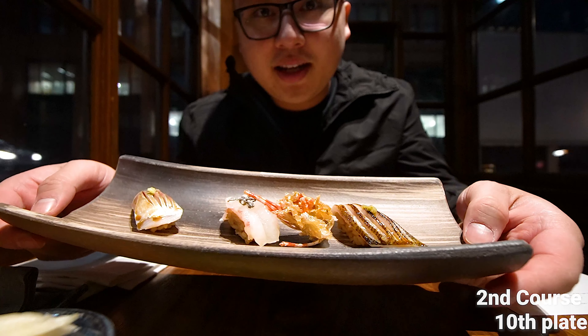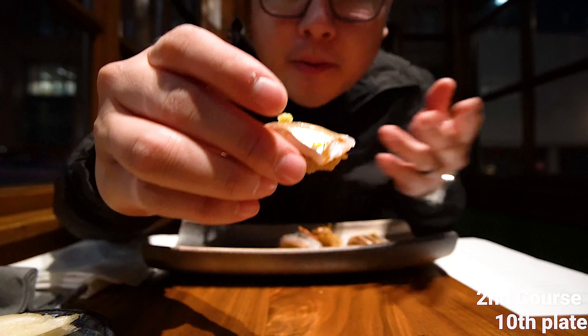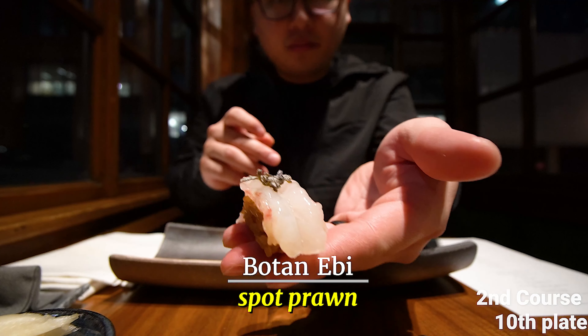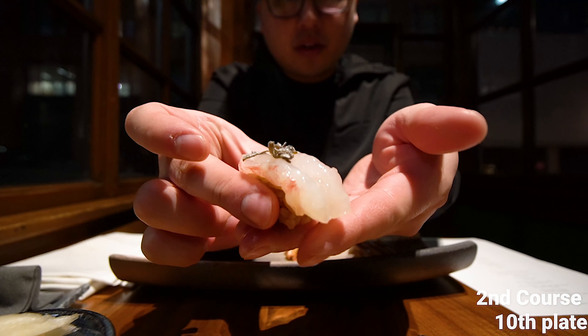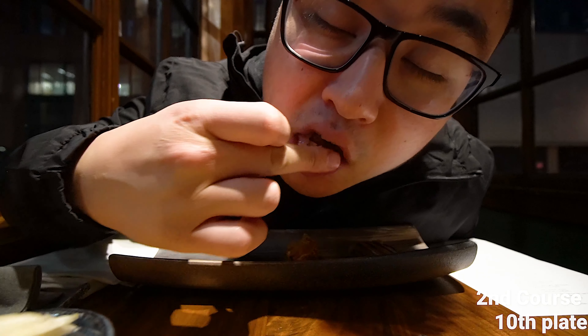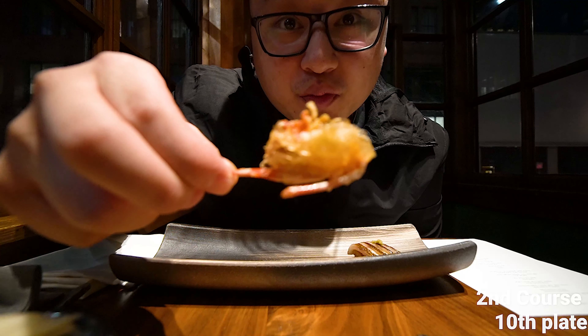So you guys, come and eat it — it's horse mackerel with the crispy head. Cheers!